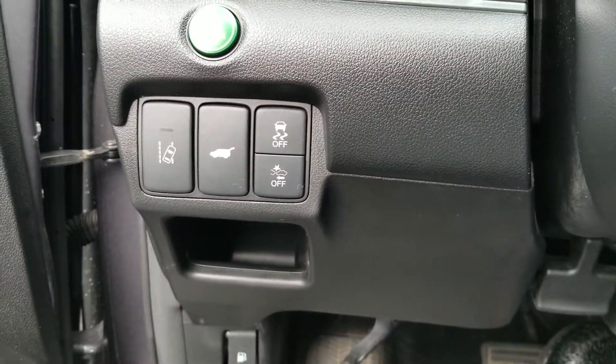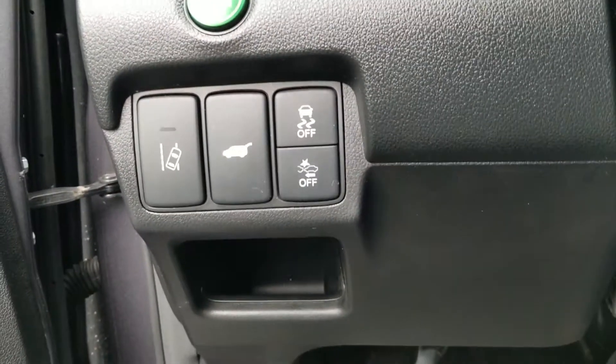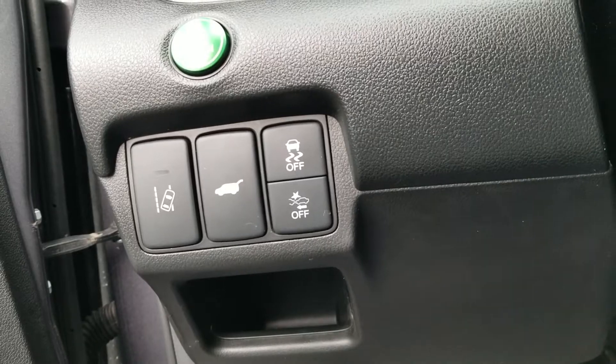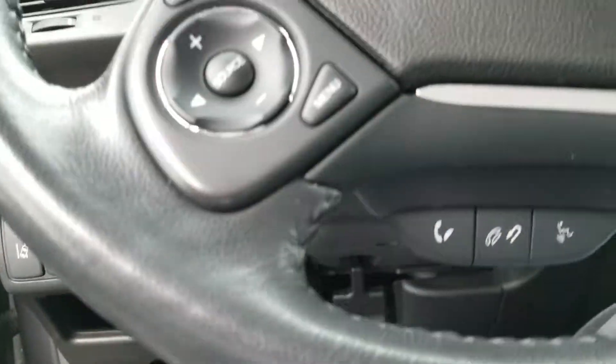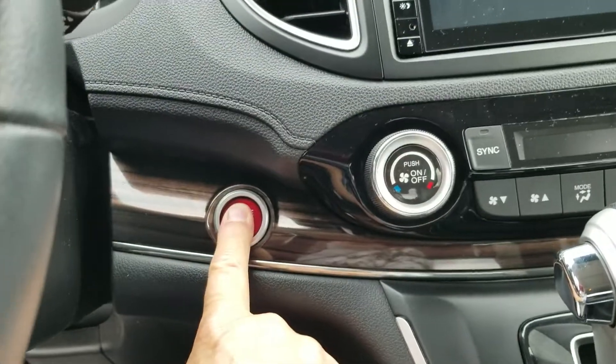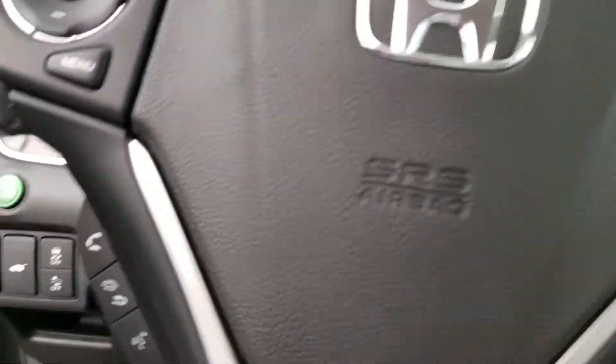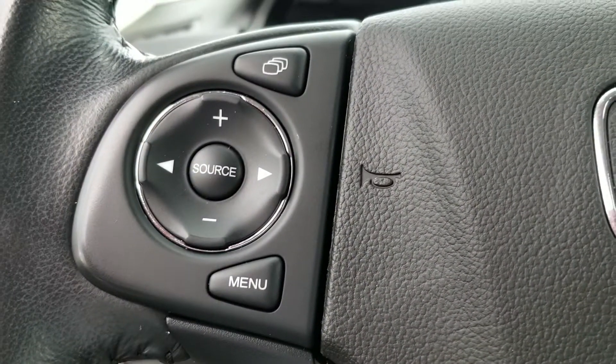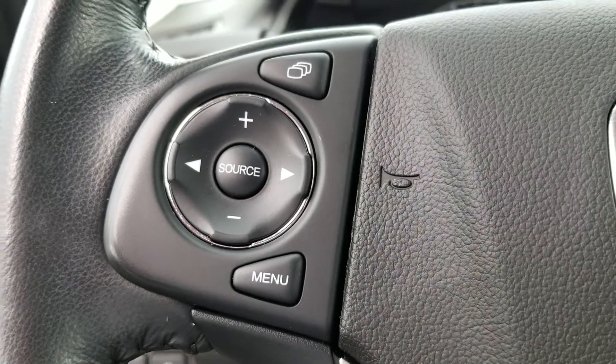Here's your lane departure warning, power lift gate, traction control, frontal crash mitigation system buttons. And there's your Bluetooth right here.